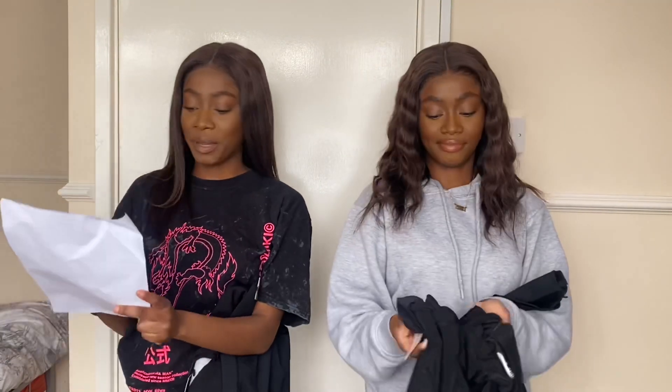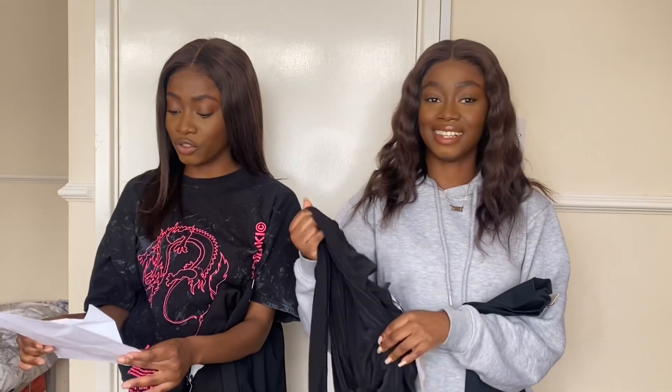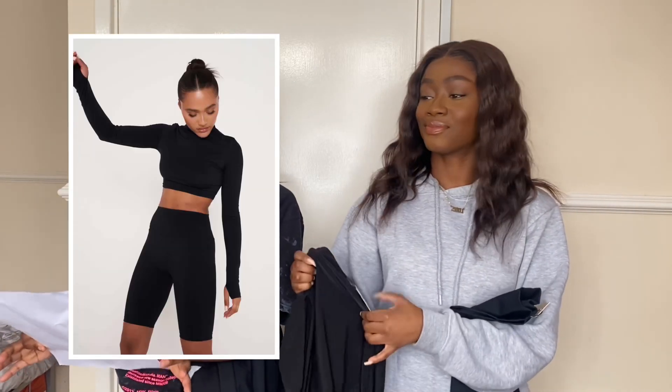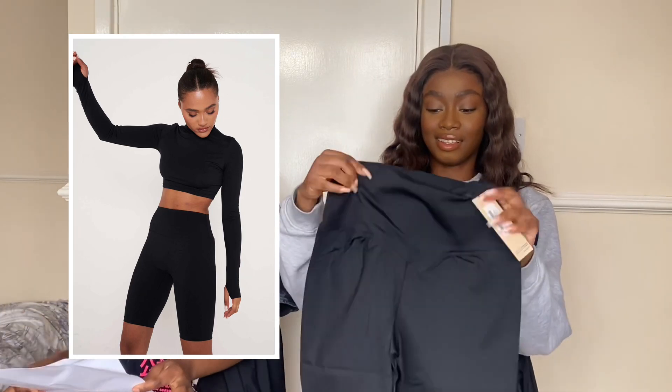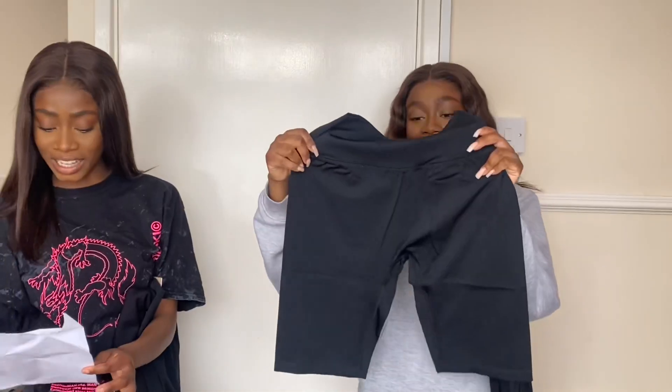The first thing we're going to try on is maybe a little going-out set — maybe you're going for a pub lunch. We'll try it on and decide where we'd wear it. Jesse, you have the black seamless high-waisted cycling shorts in a size extra small. They're quite long — in extra small they're going to go to my knees.